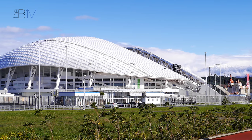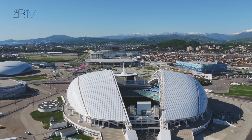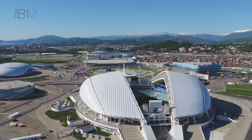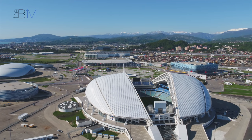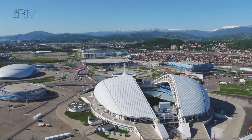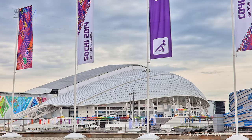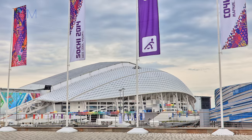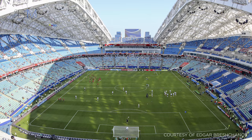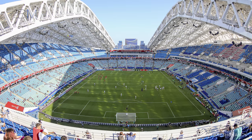Heading from the north to the far south of the country, we arrive at the Fisht Stadium in Sochi. Built to host both the opening and closing ceremonies of the 2014 Winter Olympics, the venue will become only the second stadium in history to host both the Winter Olympics and the FIFA World Cup, the first being the Olympic Stadium in Turin. The US$779 million Fabergé egg-inspired stadium is named after the nearby Fisht Mountain. Originally built as an enclosed facility, the 40,000-seat venue was reopened in 2016 as an open-air football stadium and will host a quarter-final, round of 16 match and four group games.